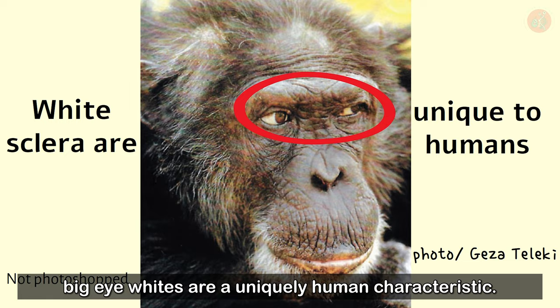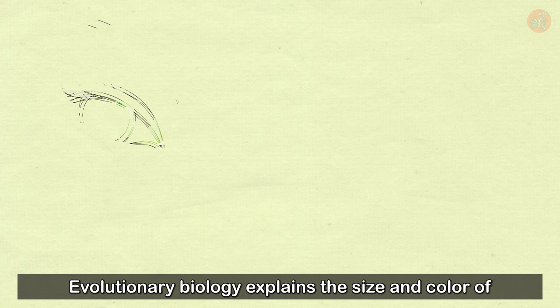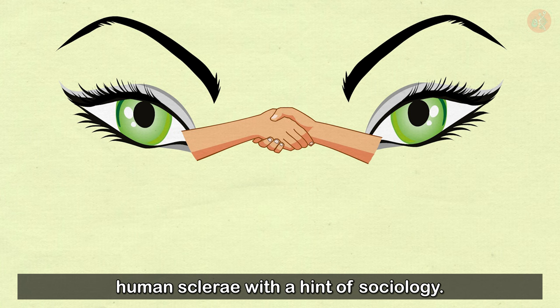So how in the world did we get these sclerae? Join me as we explore the evolutionary tale hidden within the whites of our eyes. Evolutionary biology explains the size and color of human sclerae with a hint of sociology, introducing the cooperative eye hypothesis.